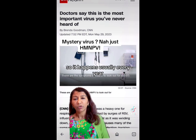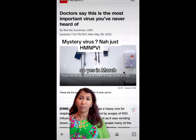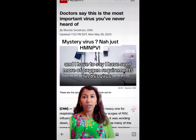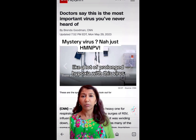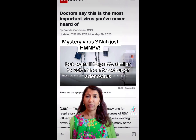It happens usually every year — fall to spring is the most common time. In March, we did see a lot of human metapneumovirus cases coming through, and some of them were pretty sick. I have seen more oxygen requirement with this virus, with a lot of prolonged hypoxia. But overall, it's pretty similar to RSV, rhinoenterovirus, or adenovirus.